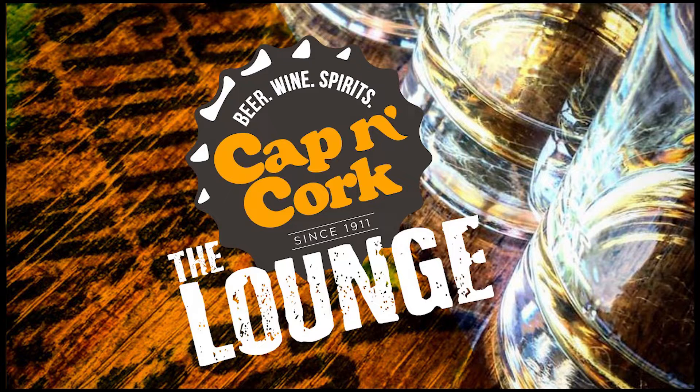Welcome to Matt and Brent's Cap'n Cork Lounge. Let's see what the boys have in store for us today. Welcome back into the lounge here at the Cap'n Cork. Matt and Brent here, back after a week. We are going to have a nice little fall recipe for you today. Kicking off the fall pumpkin season, we're going to do a little Guinness pumpkin bread for you this morning.